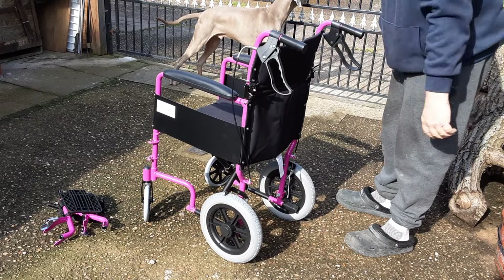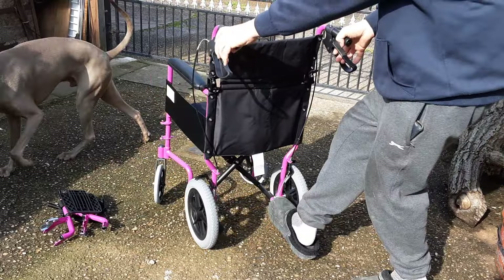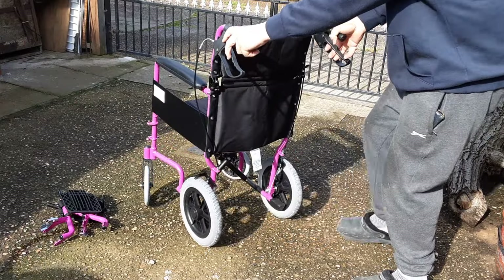Brakes pushed down to lock them in — Mrs. K is going nowhere. There's a little footrest there too.